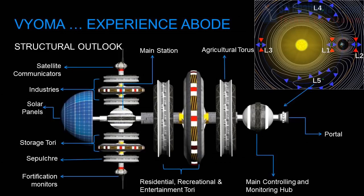The structural components of Bioma include: solar panels, satellite communicators, industries, main station, storage torii, sepulcher, fortification monitors, residential and recreational torii, agricultural torius, main controlling and monitoring hub, and portals.